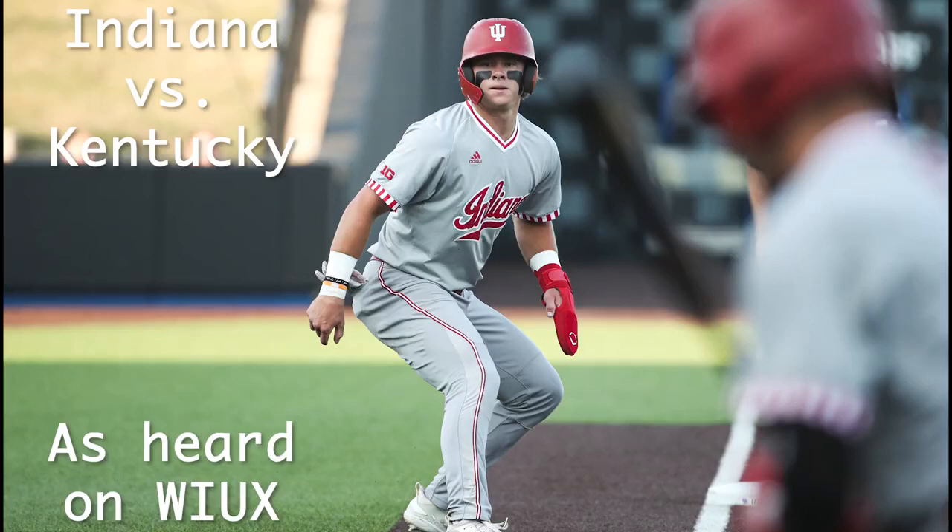Boy oh boy do we have a good one here in Lexington, Indiana 2, Kentucky 2. The 3-2 pitch grounded towards the third base side of the diamond and past the diving Josh Pine. Rounding first and heading for second is Devin Burks — he'll be in with a leadoff double for the Wildcats.